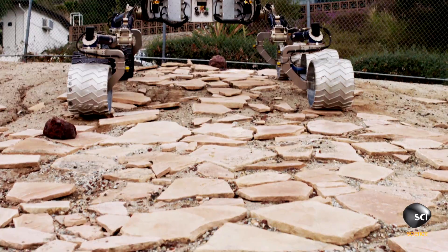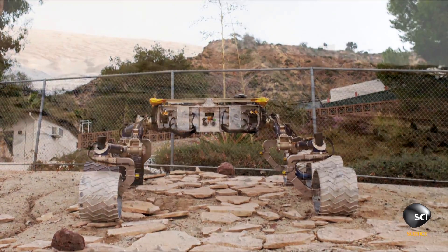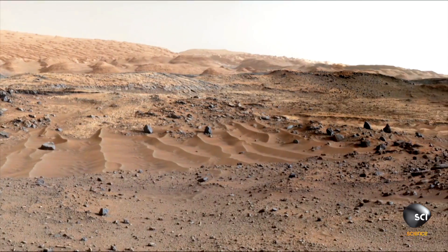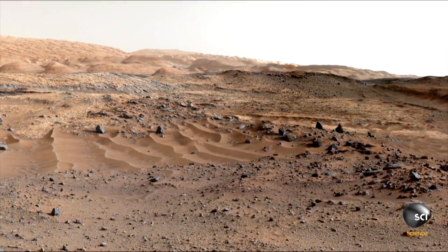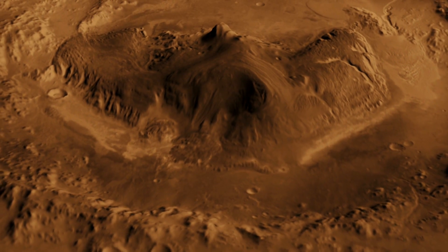The rover actually does a better job with the steep rocky slopes. The team chooses a path around the dunes and Curiosity continues on its journey up the slope of Mount Sharp.